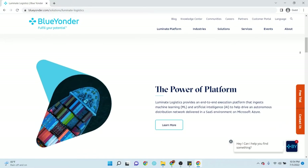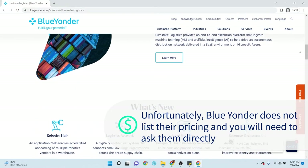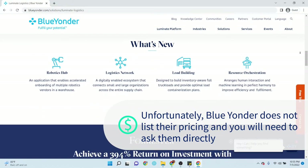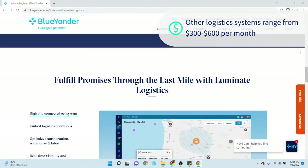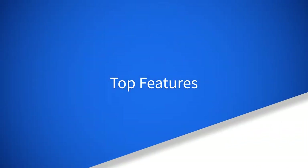Unfortunately, Blue Yonder Luminant Logistics does not disclose any pricing information on their website. For pricing information, you will need to reach out to the vendor. As with any other large enterprise software, the plans are catered to fit the customer. Other enterprise logistics systems range anywhere from $300 to $600 per month, but there isn't any indication of where Blue Yonder falls in that range.